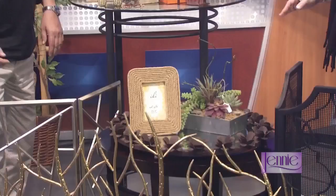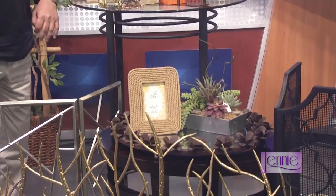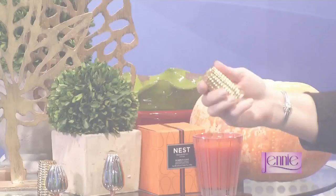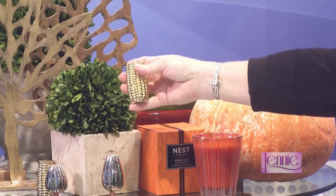I carry a great gift line at my store called Michael Aram. Look at these great gourd salt and pepper shakers — and we have the corn as well. I love that. They come gift wrapped or gift boxed and we wrap them, so it's a really nice quality gift. And we have the corn holders that match the salt and pepper shakers.